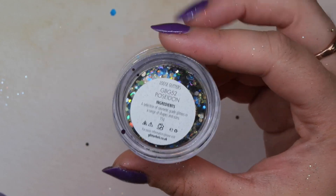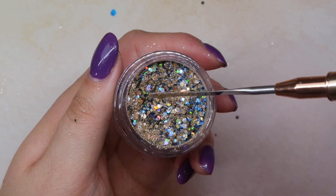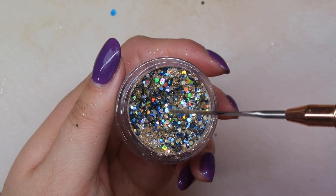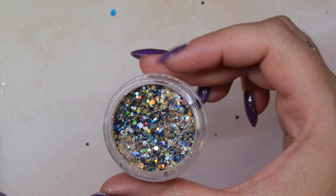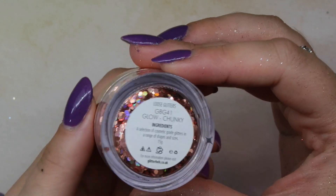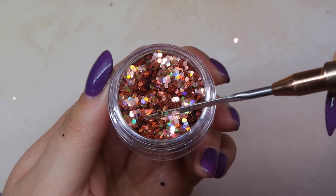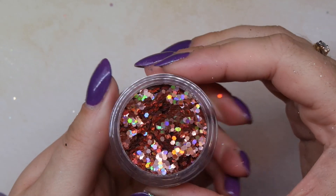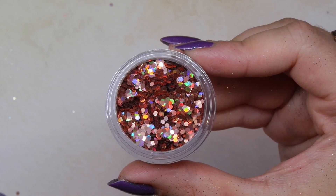This one is called Poseidon — I think it would be great for vacation nails because it has really fine gold glitter in it along with different shades of blue and some goldish-green holographic glitters too. It just looks like an ocean. Next is Glow — I saw Sarah share this one and thought it would be a great fall mix. It's a holographic rose-bronze type of glitter, like I've never seen anything like this before and it's completely up my alley.